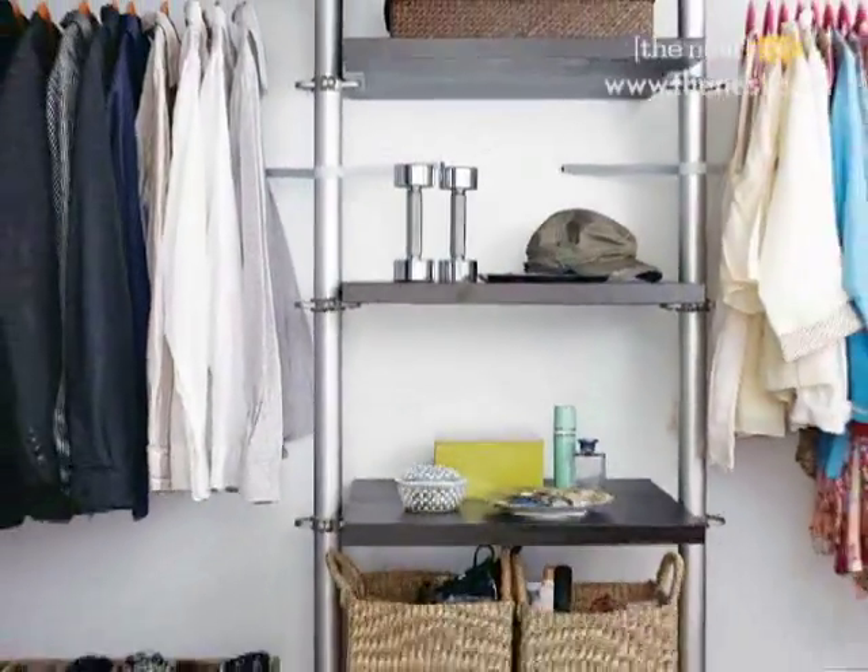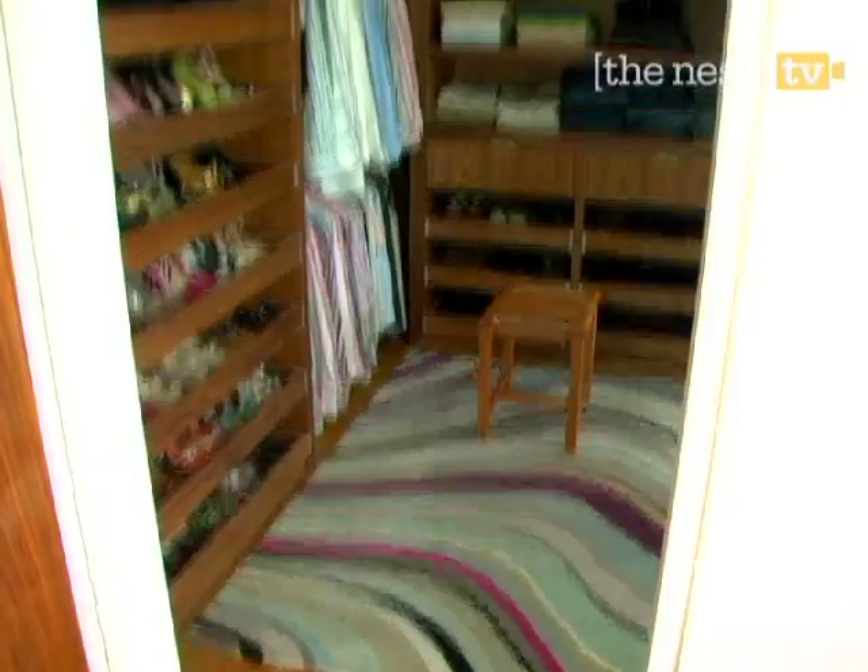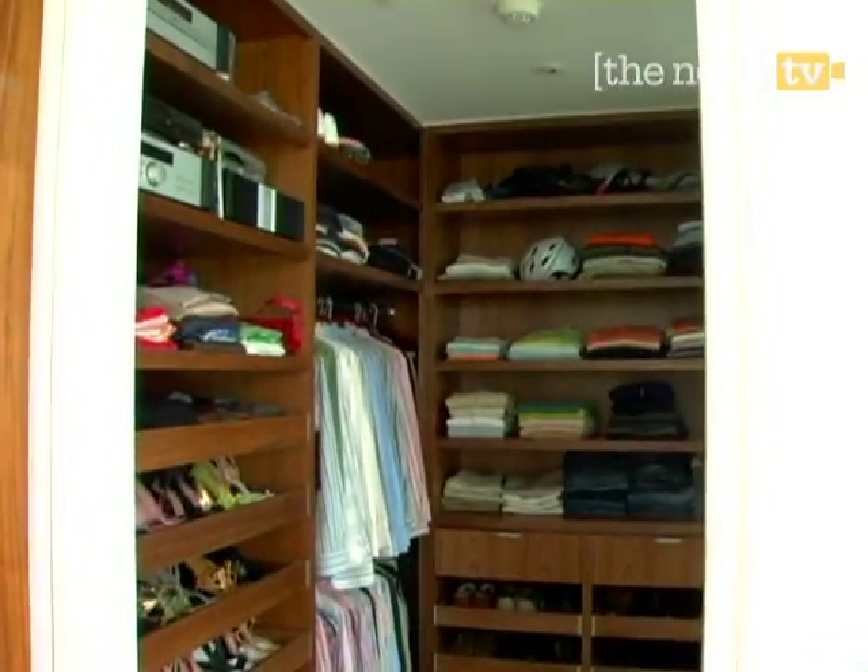Merging two lives into one closet can seem like an enormous challenge. But with a few tricks, you can give your closet an effortless his and her organizational makeover.